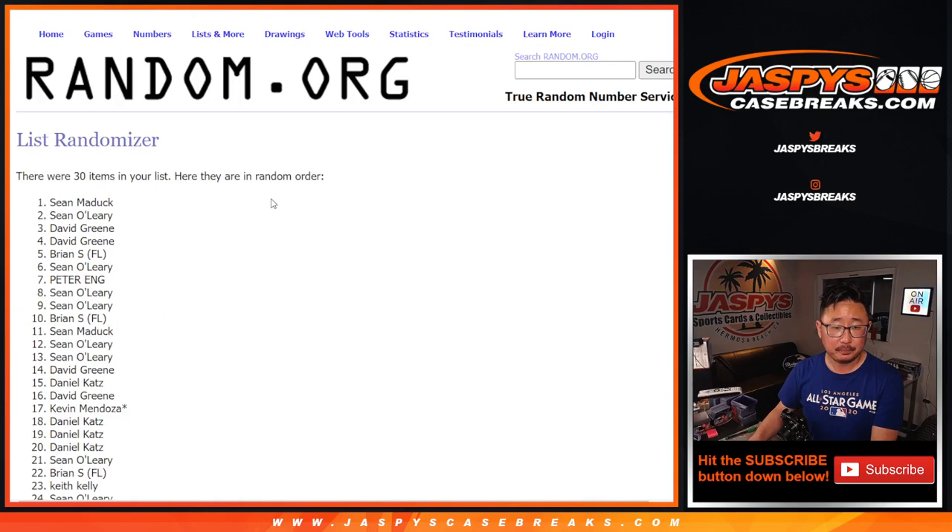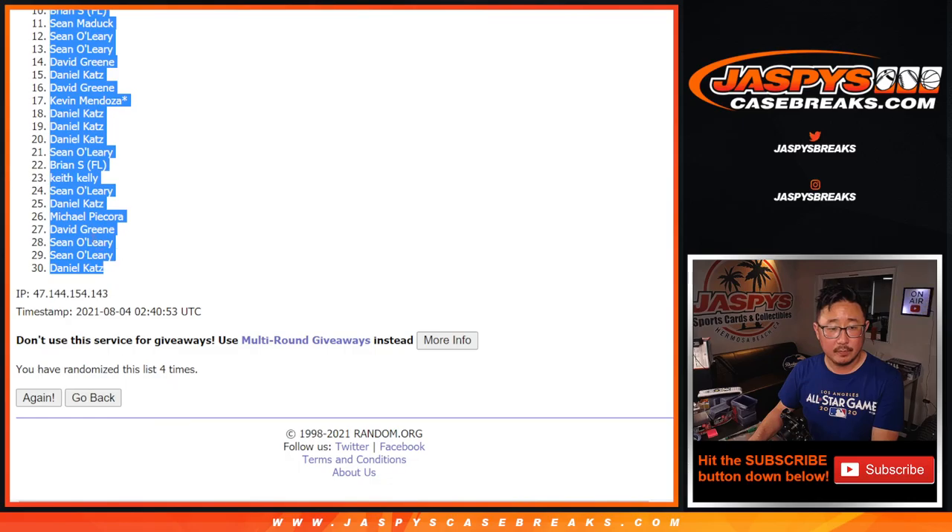A very big thank you to everybody here for making this happen. There's all 30 teams, let's roll it, randomize it — one and a three, four times for names and teams.